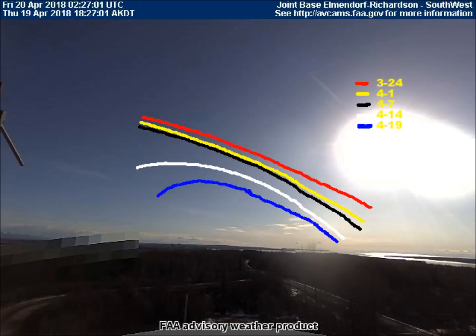Here is the path comparison that the asteroid has taken for the past several weeks. The red line is the path the asteroid took on March 24th. The yellow line is April 1st. The black line is April 7th. The white line is April 14th.